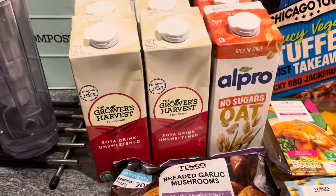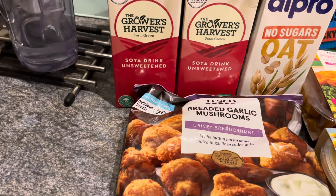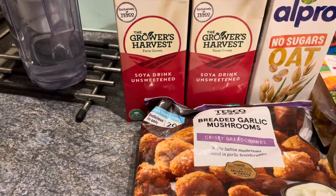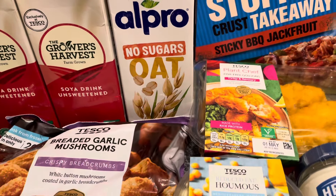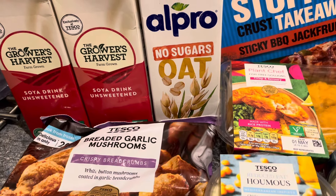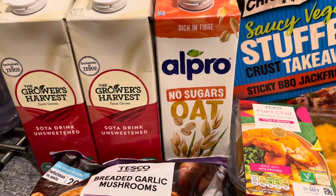I got the Grower's Harvest soy drinks, unsweetened, and they're 50 pence each. I picked up two of the R Pro no sugar oat milk — I didn't realize they did a no-sugar version, which is Oatly. They're £1.35 each.